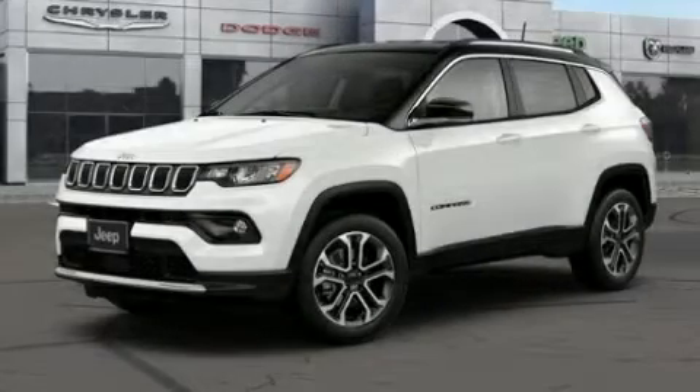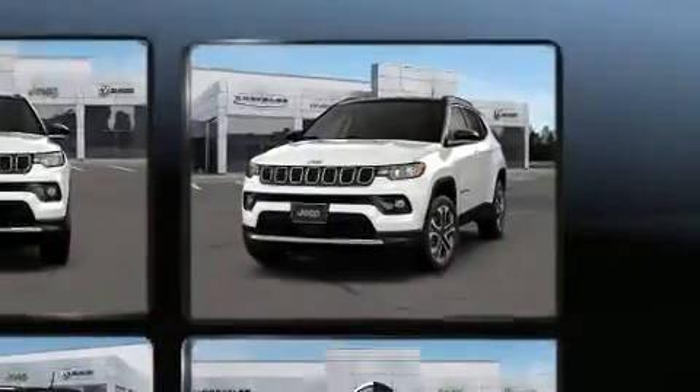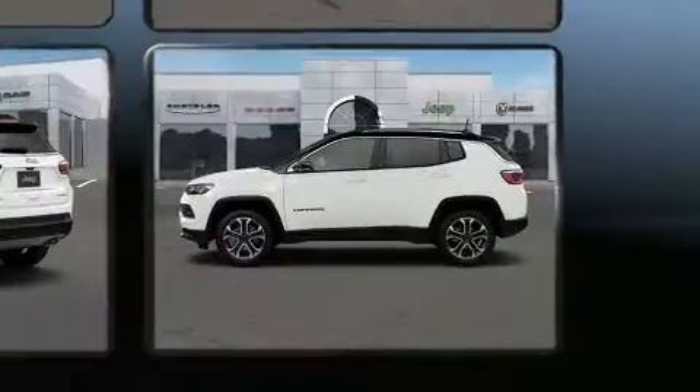You can expect a lot from the 2022 Jeep Compass. Smooth gear shifts are achieved thanks to the 2.4-liter four-cylinder engine, and for added security, dynamic stability control supplements the drivetrain. Four-wheel drive allows you to go places you've only imagined.